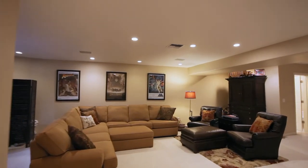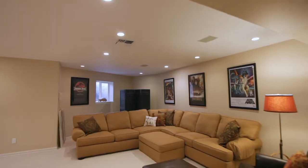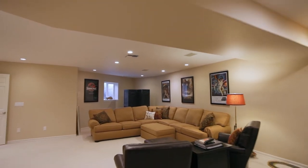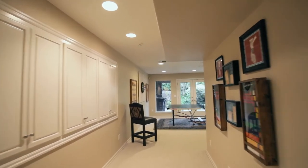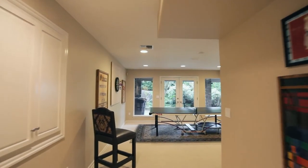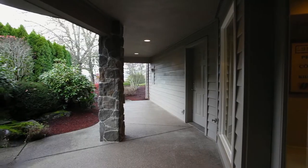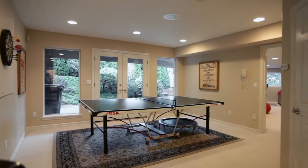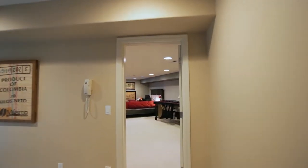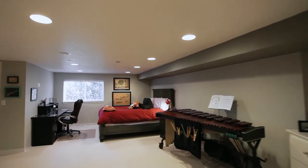The expansive lower level will be a favorite place for family and friends with two large bonus areas. From the game room, French doors lead to the covered patio. A large fourth bedroom has its own walk-in closet and built-in cabinets.